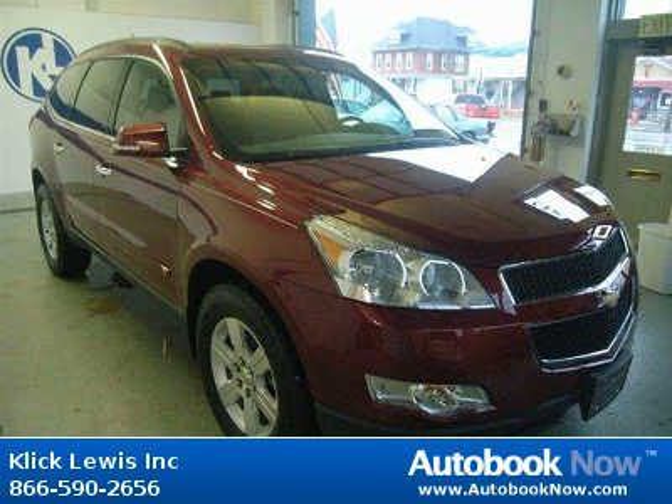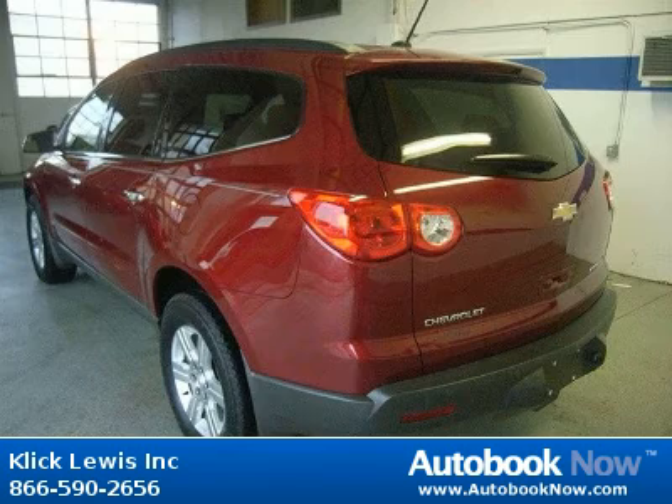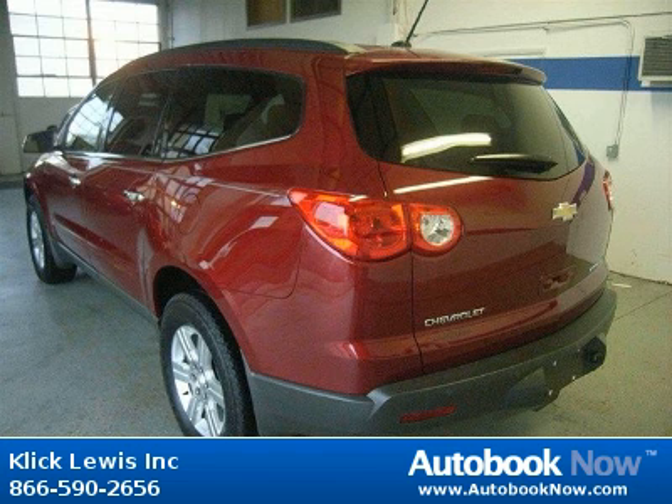This 2010 Chevrolet Traverse is available at ClickLouise Incorporated in Palmar, Pennsylvania. This Traverse has a beautiful red jewel tint coat color and it has 27,000 miles on it.